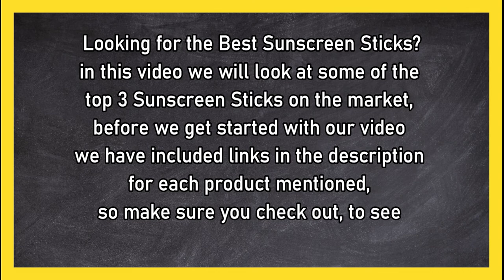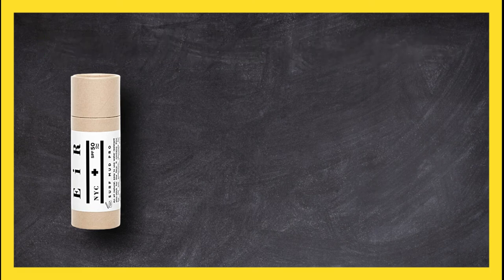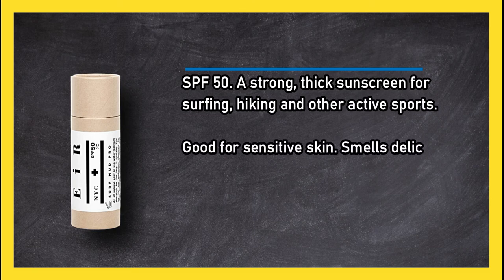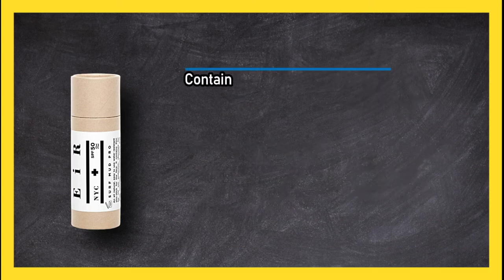At number three: Arrow NYC All-Natural Surf Mud Pro Stick SPF 50. A strong, thick sunscreen for surfing, hiking, and other active sports. Good for sensitive skin, smells delicious, doesn't melt in the heat, waterproof and hydrating. Contains zinc oxide for UV sun protection.